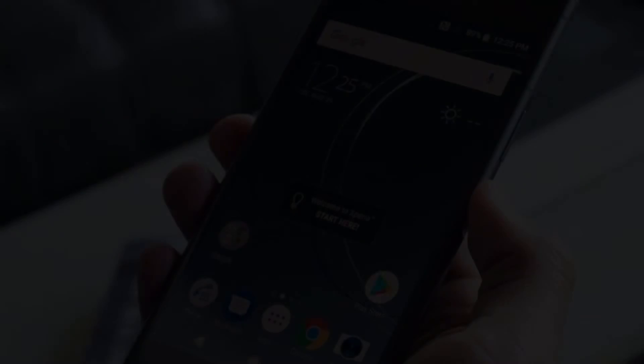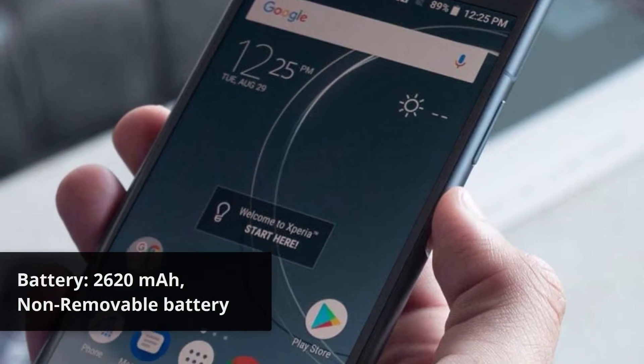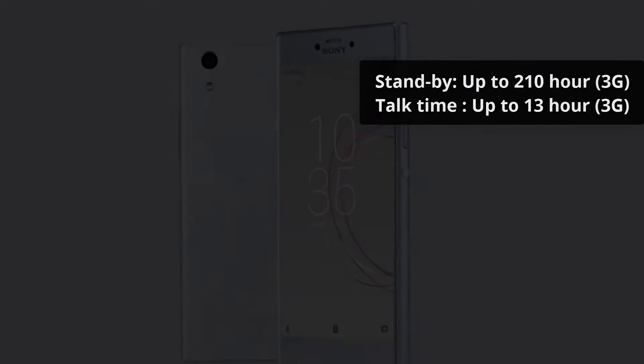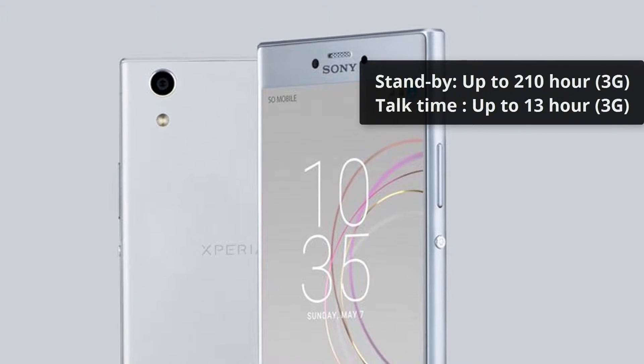Battery: 2620mAh, Non-Removable. Battery Standby: Up to 210H (3G). Talk Time: Up to 13H (3G).